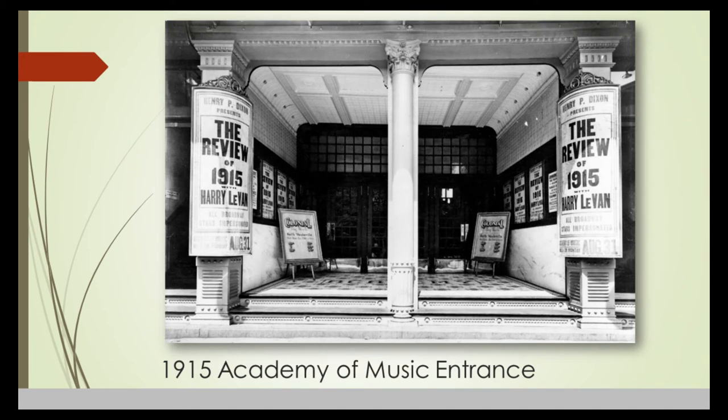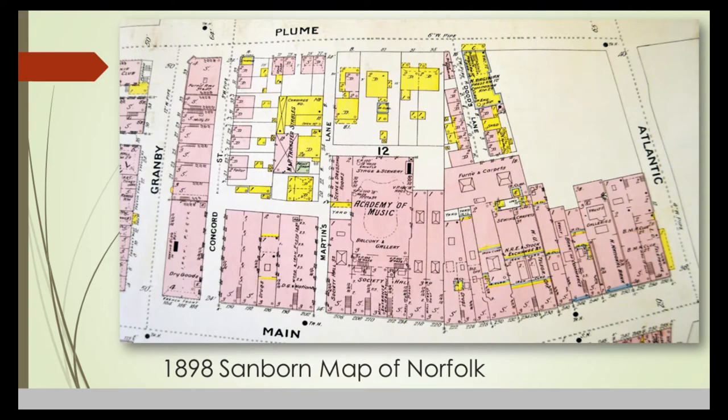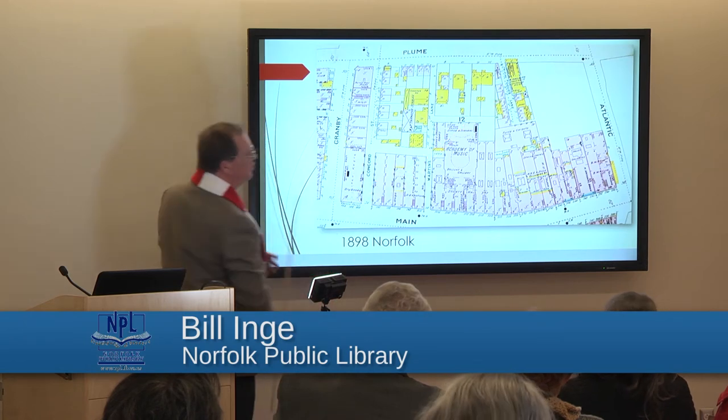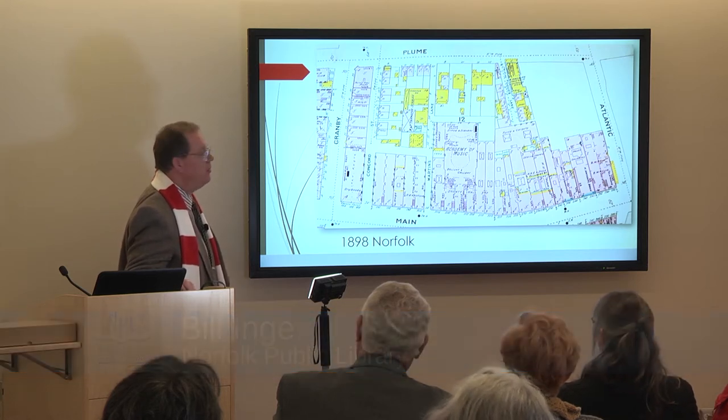This is the entrance to the Academy of Music from 1915, a photograph taken by legendary photographer Harry C. Mann. This is another Sanborn map from 1898 — an original book from our collection. It's color coordinated: yellow represents frame buildings, pink is for masonry, S is for store, D is for dwelling. We still have all the dwellings here on Dodds Lane. A commercial building had been built that was the home for the Norfolk Virginian newspaper, the predecessor of the Virginian-Pilot.